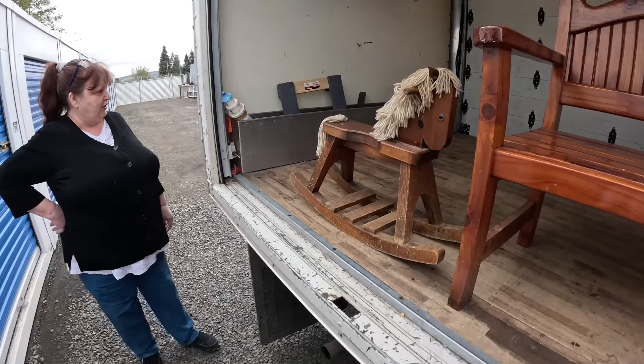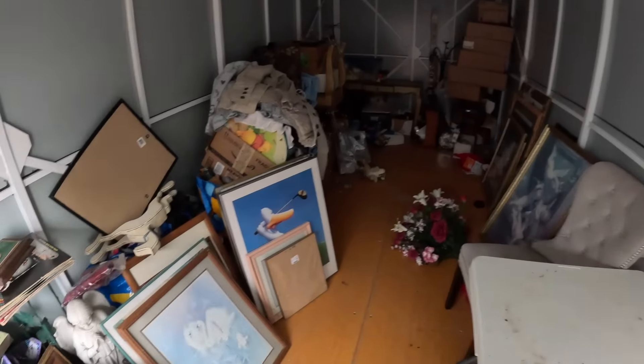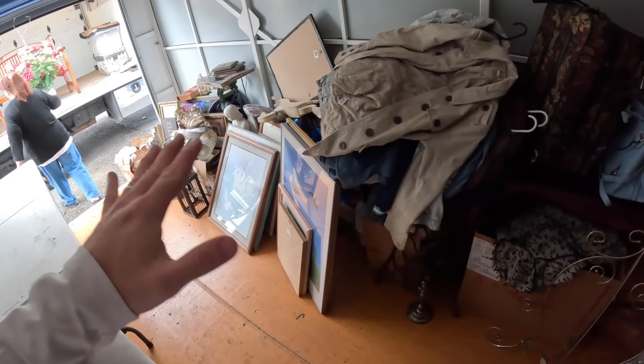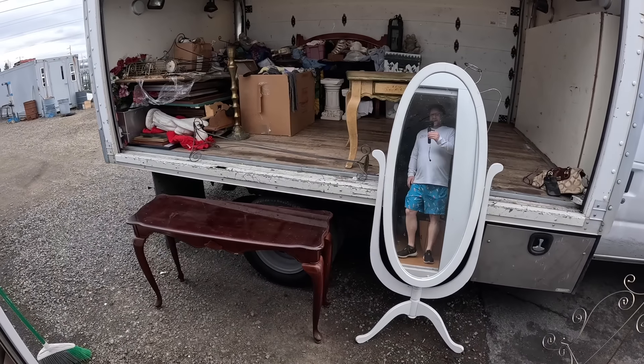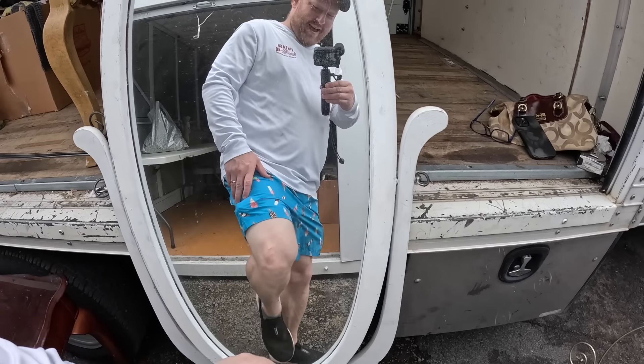All right, so what we're gonna do — this is what's left, folks. We've already filmed this stuff, so we're gonna film those boxes and a few other pieces here real quick. I also bought three other units, so I gotta go film them today. Let me kind of get things cleaned up a little bit and in the truck, then we will film this stuff right here. Don't go anywhere — it's gonna get crazy.